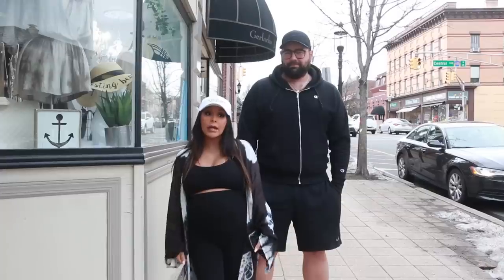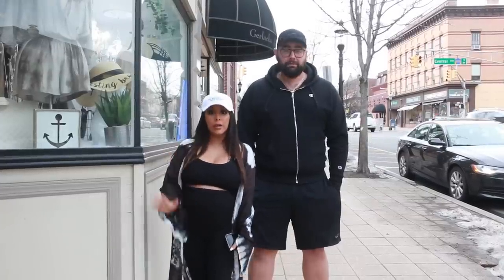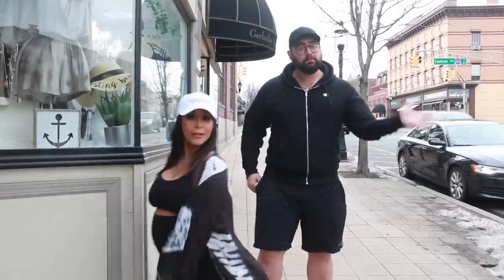Getting ready for summer and spring and cruises. It's resort wear. So come on in.